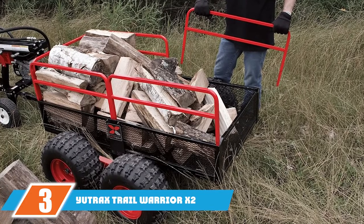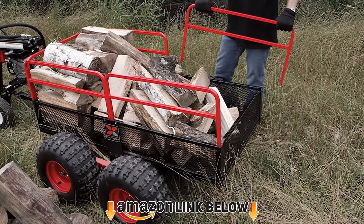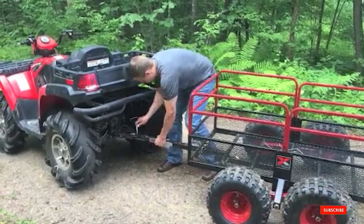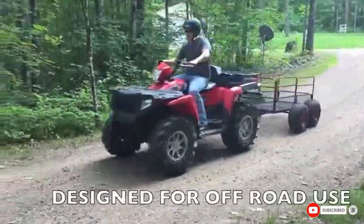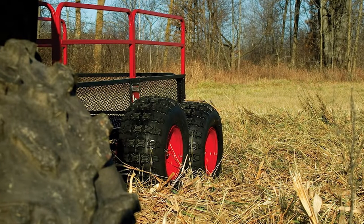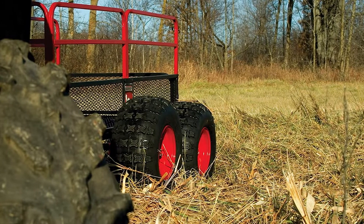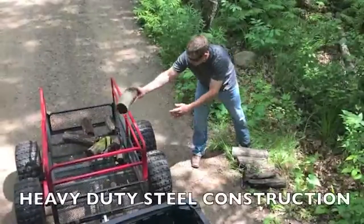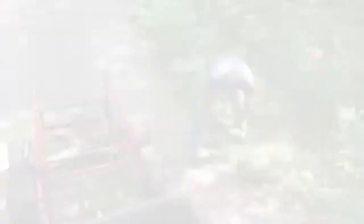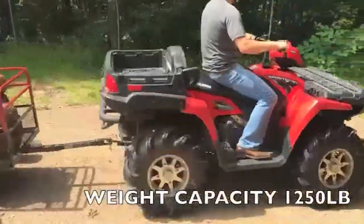The number three position is held by the Utrax Trail Warrior X2 heavy duty ATV trailer. If you need the best ATV trailer out there, you'll want to look at the Utrax Trail Warrior. Both functional and aesthetically pleasing, you can't go wrong with this trailer as your next purchase. The Utrax ATV trailers are designed to handle heavy loads, rough terrain, and hard work, and the Trail Warrior is no different. It is built with sturdy, heavy duty steel parts, guaranteeing strength and reliability even with the toughest jobs.